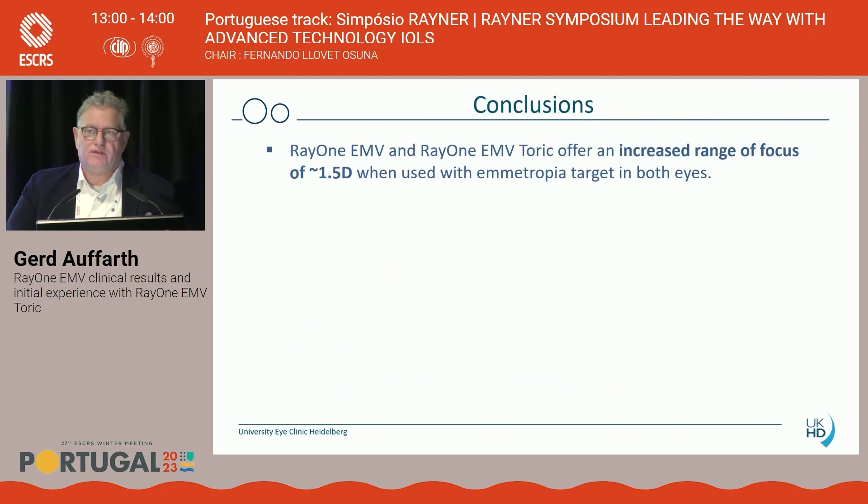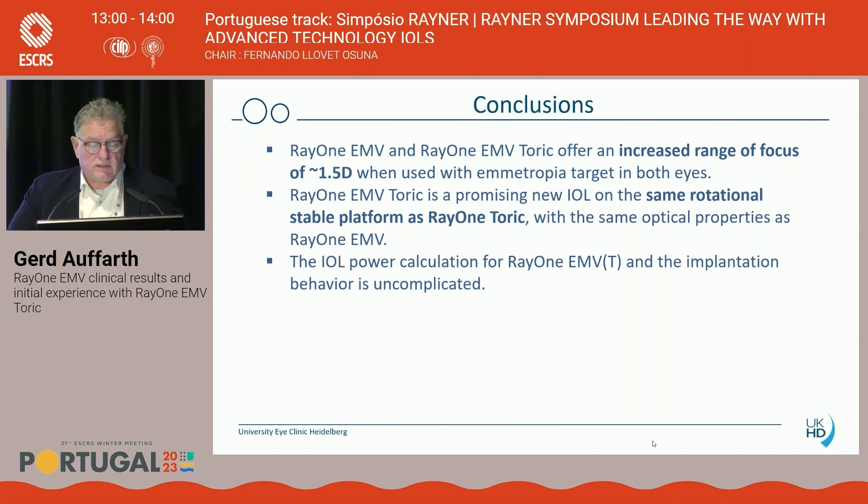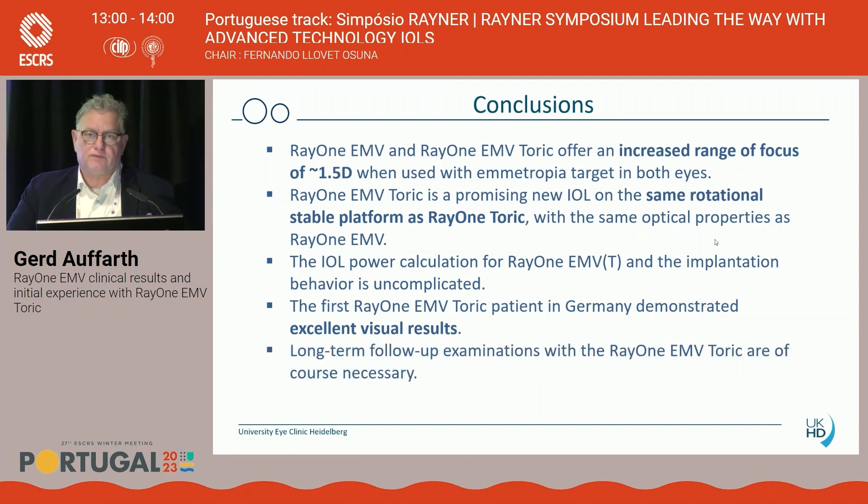In conclusion, the Ray-1 EMV and toric version gives an increased range of focus of approximately 1.5 diopters with emmetropia. With monovision approaches, you can extend that further. It is a very good platform due to its excellent rotational stability and centration with this haptic design. The calculation using the Ray-1 calculator is very reliable — we don't use alternative tools. As I said, this was the very first patient in Germany, with an excellent visual outcome. We need more numbers and longer follow-up, but we are very enthusiastic about the EMV toric possibility.